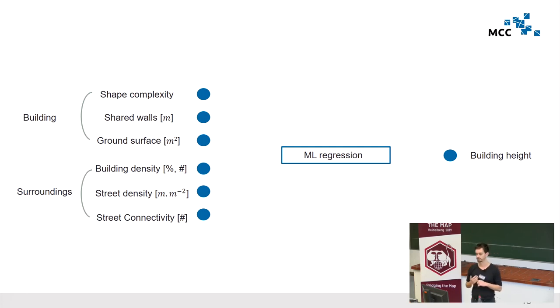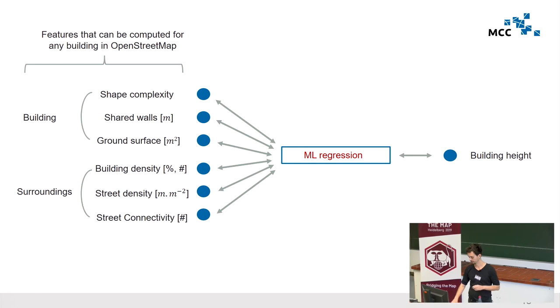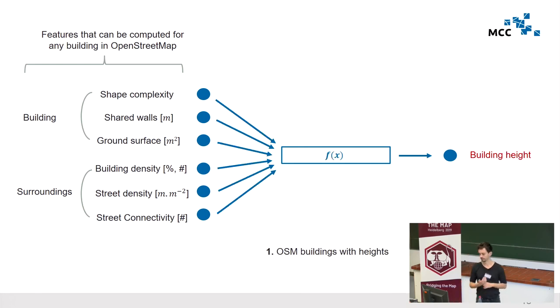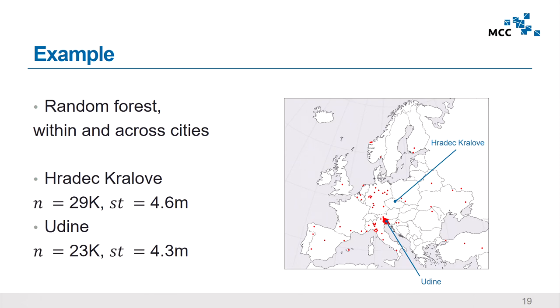The idea is that there is a local context within and around buildings that we may be able to harvest for prediction. All features are computed in a way that works for any building in OpenStreetMap — simple geometrical operations on polygons or lines — so the approach is scalable. It is supervised learning: we train on buildings for which we have heights to get the model parameters, and once fitted and carefully validated, the model may be used to predict heights for buildings that don't have them.